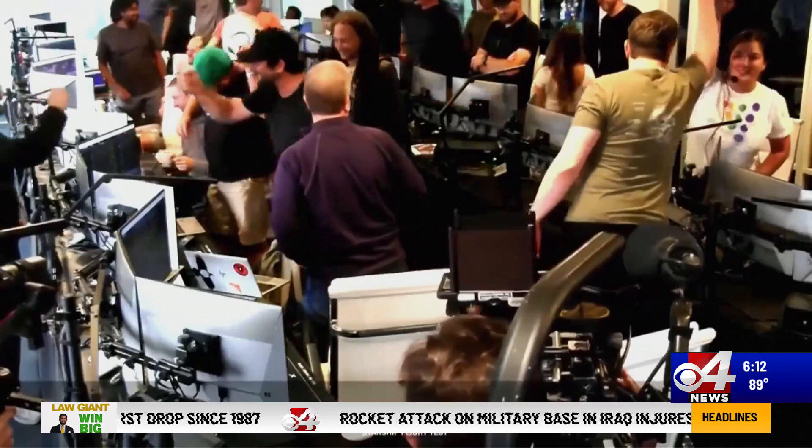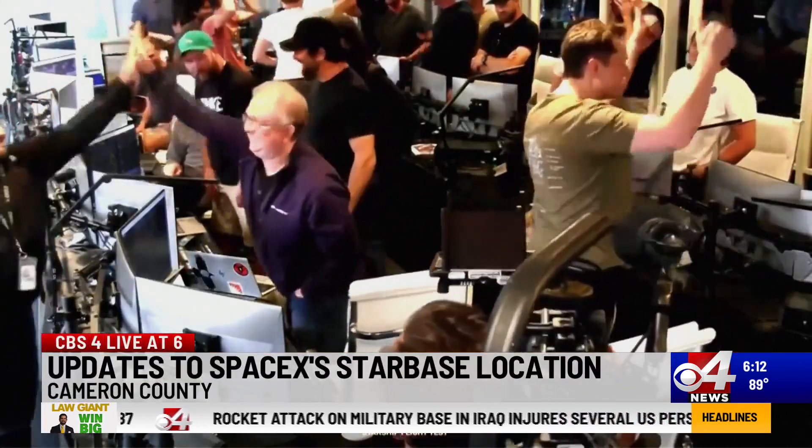SpaceX is asking the Texas Environmental Quality Commission for permission to upgrade their Starbase facility — an upgrade SpaceX says will help make their launches safer and smoother. Our Blake Brown brings us the details.